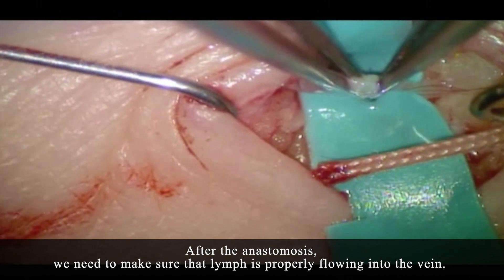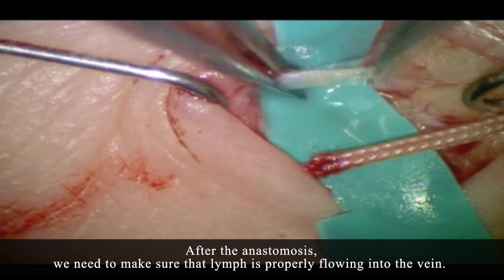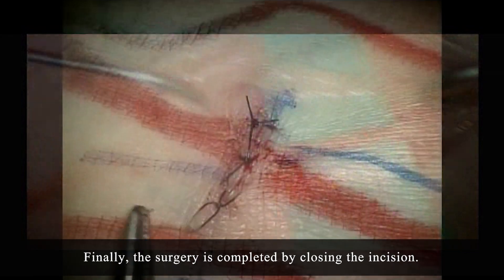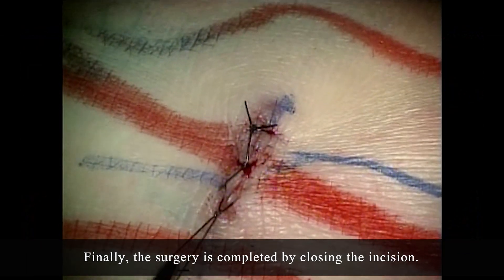After the anastomosis, we need to make sure that lymph is properly flowing into the vein. The red vein should change color to white as lymphatic fluid flows into it. Finally, the surgery is completed by closing the incision.